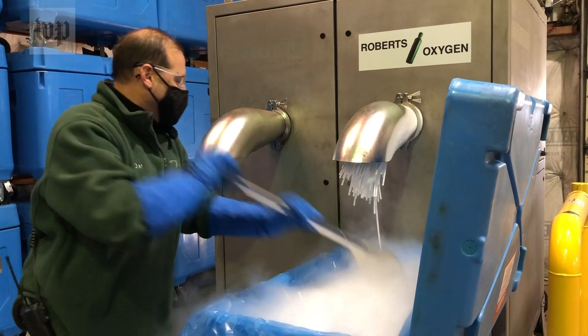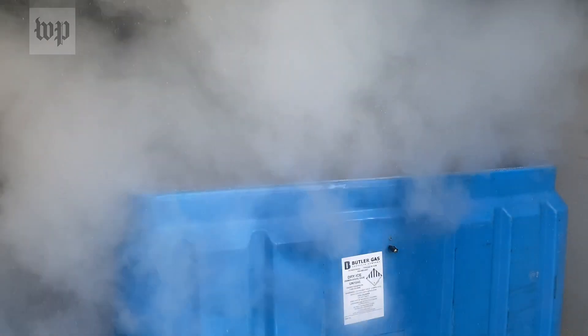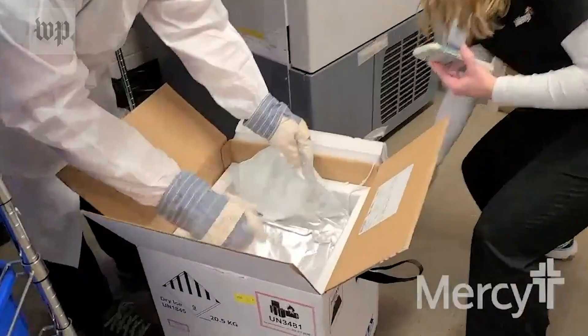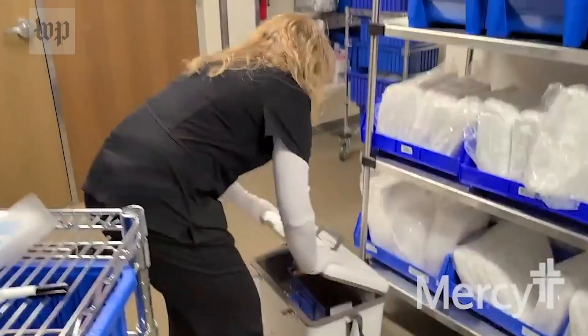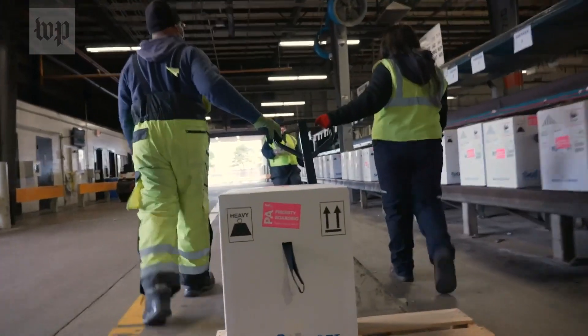We looked at our systems and we are confident there's capacity in the system today to meet that 5% increase in dry ice. Dry ice is made around the time it's needed — it's not something you make and store because it melts. We're not going to run out of the CO2 which makes the dry ice. We will make sure there's enough for the vaccine. Getting vaccines to hospitals, to clinics and into arms — all of it part of a well-established path. What's different this time is the volume and the urgency with cases on the rise.